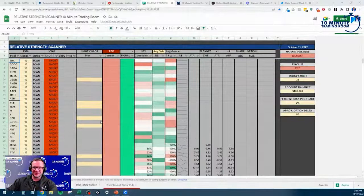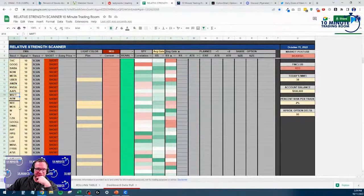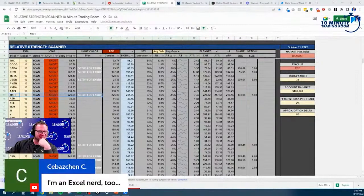Oh, we got Nvidia, Amazon, Apple, Microsoft — some big names coming through. Let's see if they pull on the relative strength scanner. Microsoft did! I love seeing a big old name.